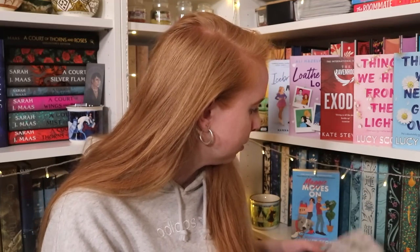I got The Simple Wild by K.A. Tucker — a girl named Calla goes to Alaska because her father is ill and doesn't have long to live. Her mother had taken her away when she was young, so she hasn't had much of a relationship with her father. While in Alaska she meets Jonah, a rugged Alaskan who works with her father. She doesn't necessarily want to stay there, which creates a bit of a dilemma — similar setup to Maggie Moves On but I think this is less of a rom-com.